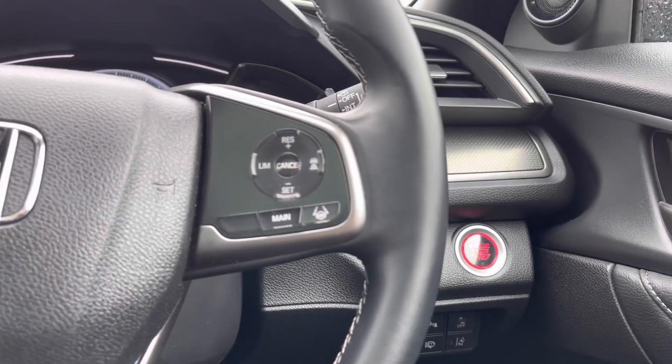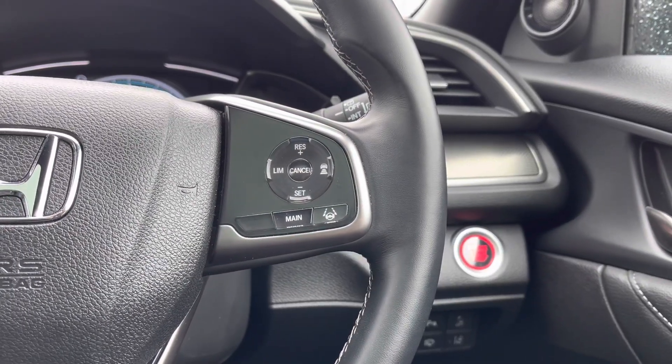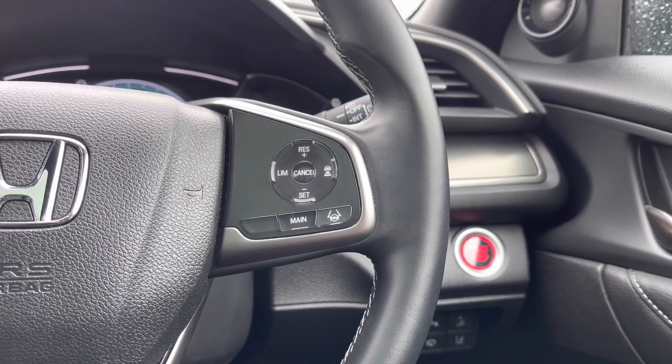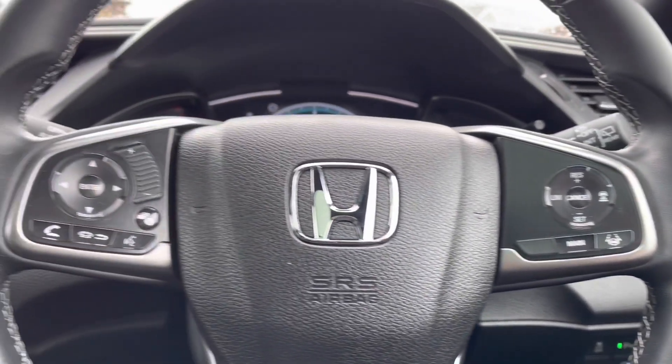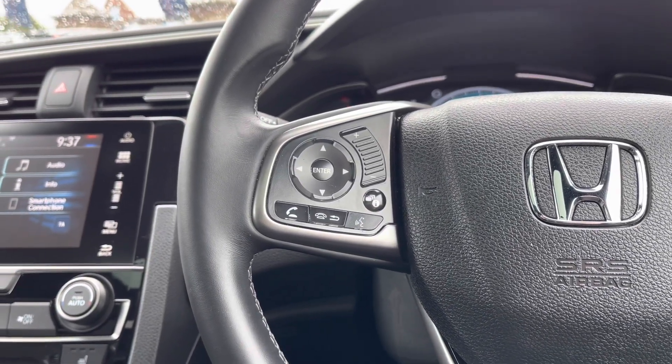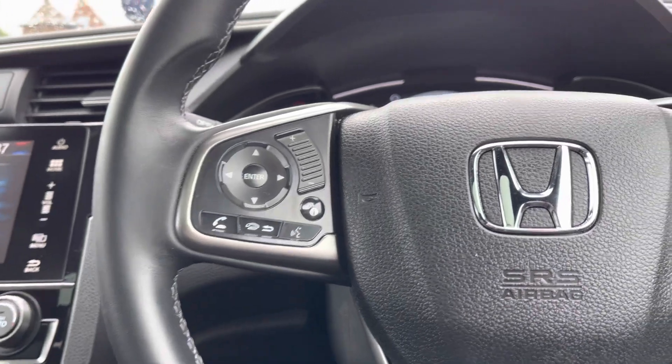Just to the right of your steering wheel you will find your adaptive cruise control option and speed limiter, giving you a helping hand on those long journeys as it will keep you safe at all times, adapting your speed accordingly. You do have all your audio controls just to your left, which does include your voice recognition.